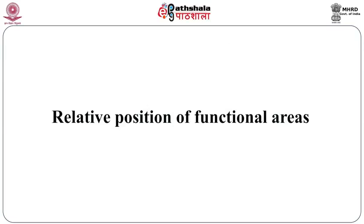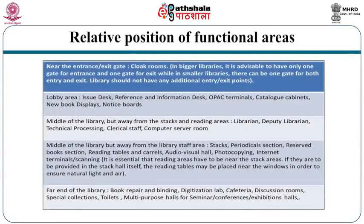Various functional areas have to be accommodated so that they promote maximum efficiency of work. Near the entrance or exit gate, one can have cloakrooms. In bigger libraries it is advisable to have only one gate for entrance and one for exit; in smaller libraries there can be one gate for both. The library should not have any additional entry or exit points. In the lobby area you can have issue desk, reference and information desk, OPAC terminals, catalog cabinets, new book displays and notice boards.